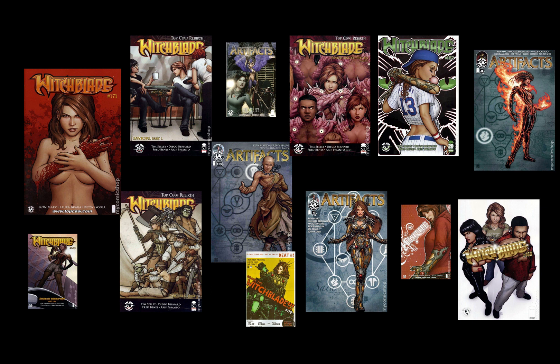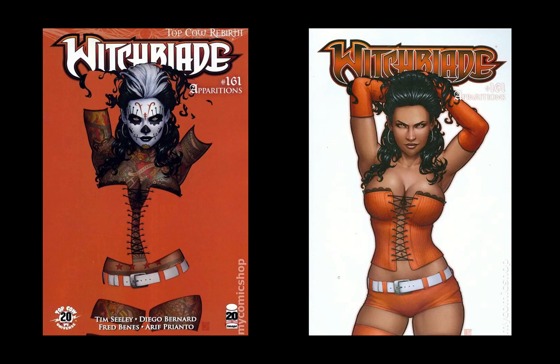The reason you care about Witchblade, if you don't already care about it, is for this cover here — 161. Gorgeous cover. He's starting to do this negative space sort of look, and it's just awesome and fantastic.